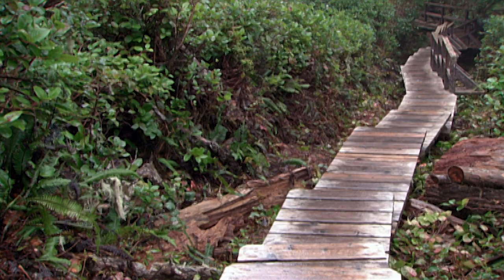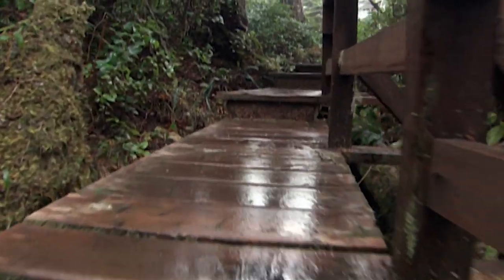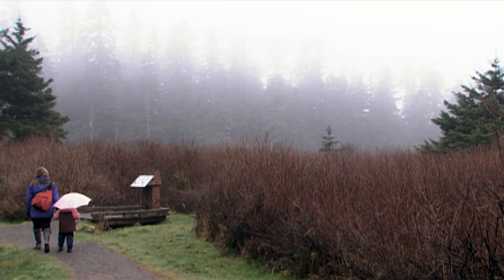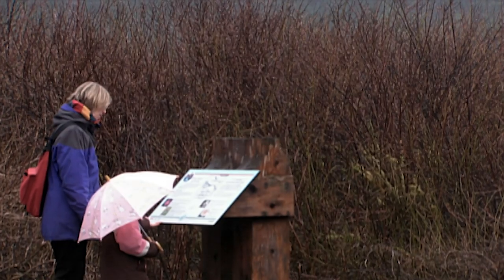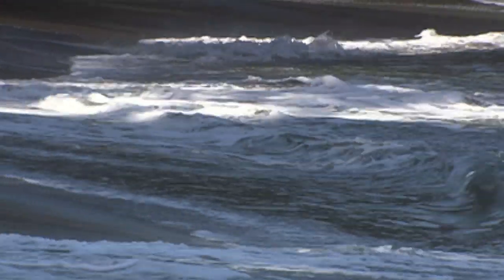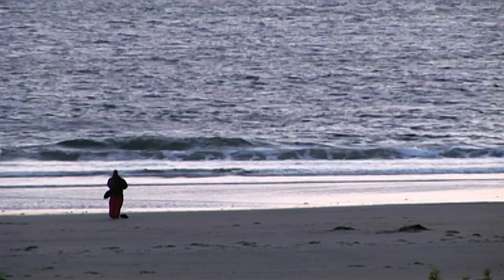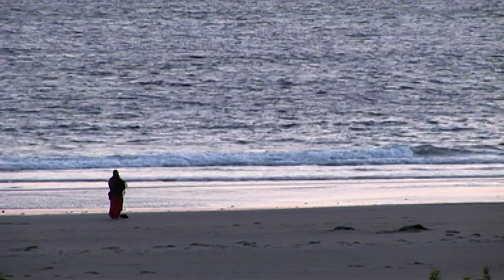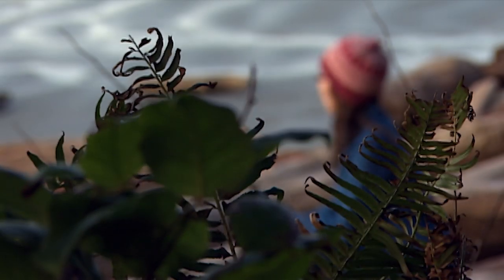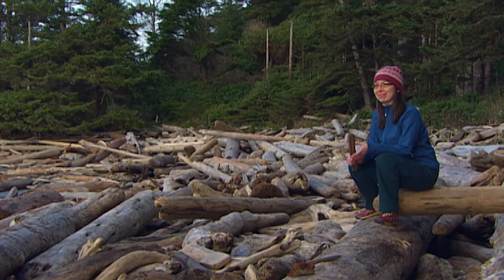The Nuu-chah-nulth Trail is a 2.5-kilometre historic hiking path connecting Florencia Bay to South Beach and Wickaninnish Beach. We have 12 interpretive signs that are trilingual — English, French, and Nuu-chah-nulth — and each sign tells a story about the Nuu-chah-nulth culture and its relationship to the land. Sharing their intimate knowledge of the park's ecosystem fosters respect for its valuable resources. Parks Canada has a key role in interpreting Aboriginal cultures, helping Canadians and visitors understand the importance and variety of First Nations that inhabit this landscape.